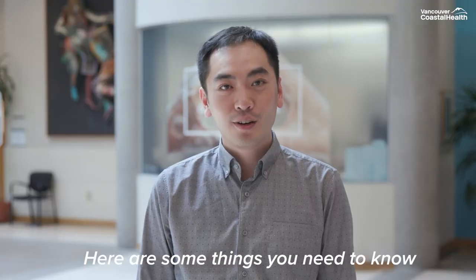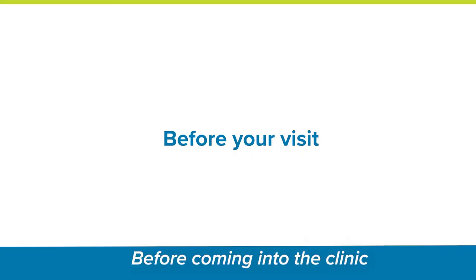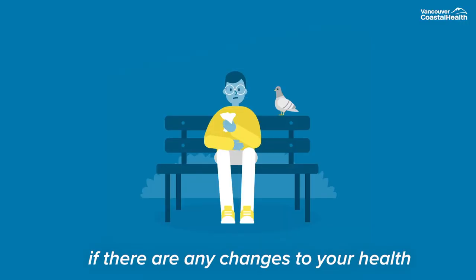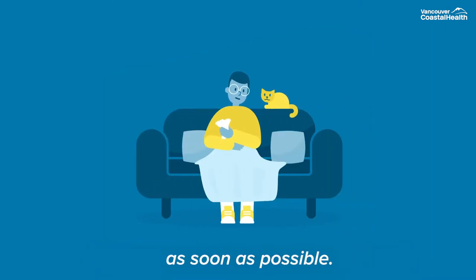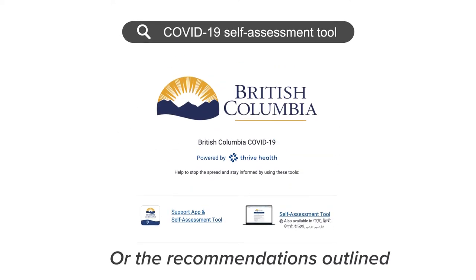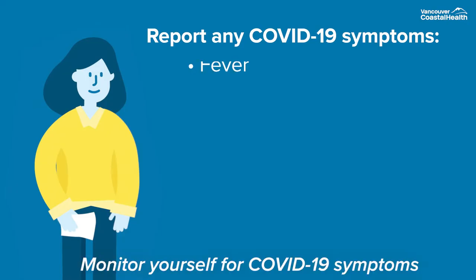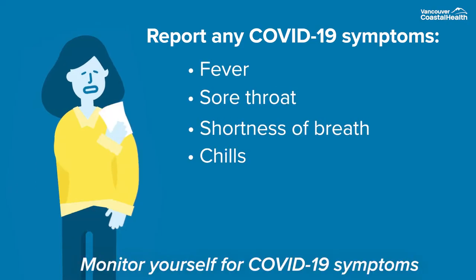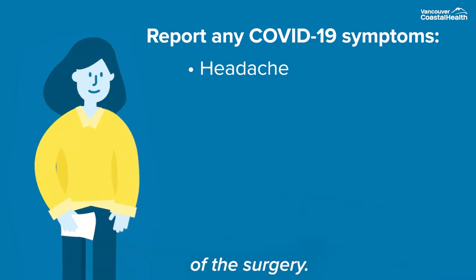Here are some things you need to know about your upcoming clinic appointment. Before coming into the clinic, if there are any changes to your health, please notify your healthcare team as soon as possible. Please follow the recommendations from the COVID-19 self-assessment tool or the recommendations outlined by 811 or your family doctor. Monitor yourself for COVID-19 symptoms and report any symptoms to your doctor prior to the day of the surgery.